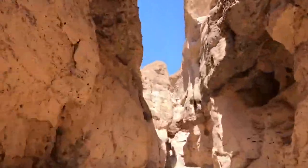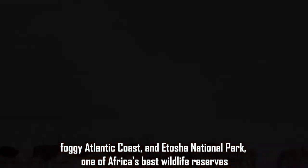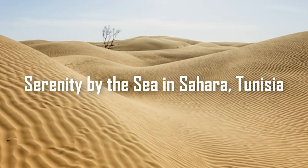The Skeleton Coast is so named because of the shipwreck skeletons that crash here along the foggy Atlantic coast. Etosha National Park, one of Africa's best wildlife reserves, are two more top attractions in Namibia.